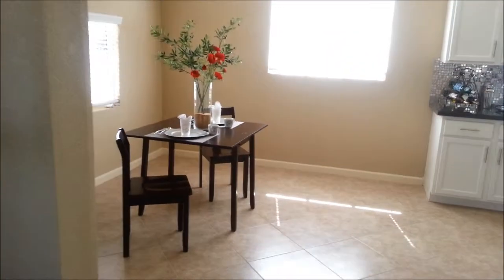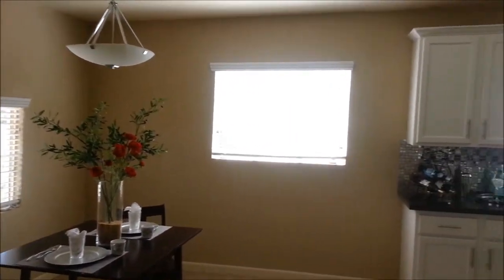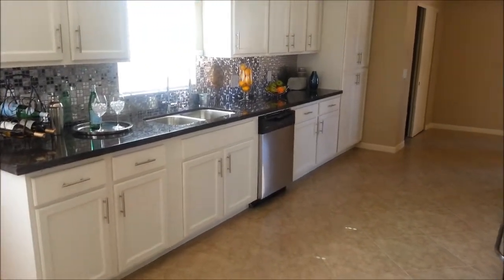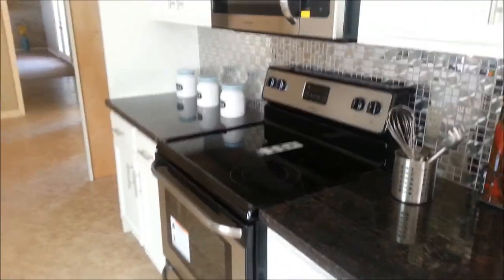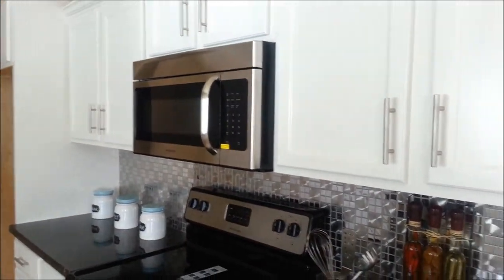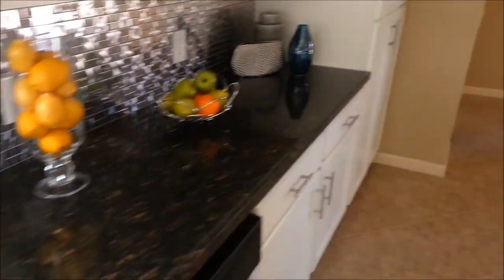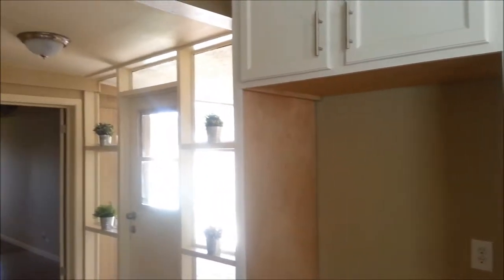We've got a dining kitchen area — nicely redone kitchen. Stainless steel dishwasher, stainless steel stove with electric range, built-in microwave. The backsplash is kind of like a metal tile. Black granite countertops and a stainless steel sink. Got a pantry right there. Large area for a refrigerator but no refrigerator there. That's the other exit outside.